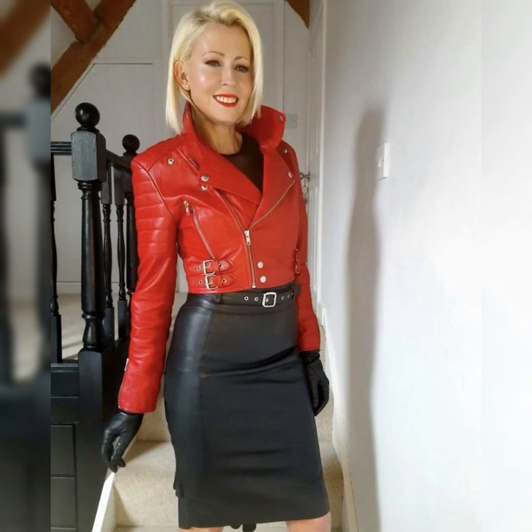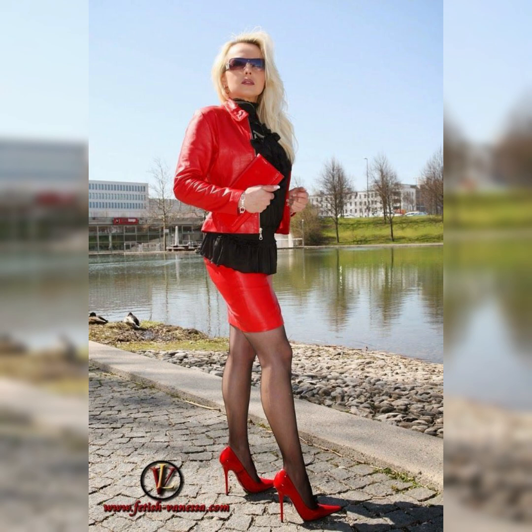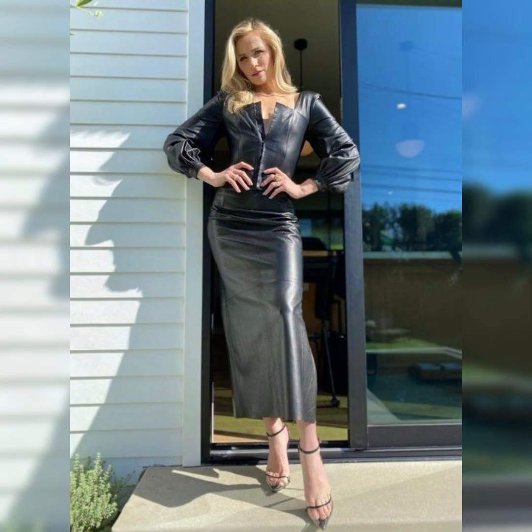All of these dress design ideas are so worthwhile and so amazing. Hopefully you like and enjoy all of these collections, and you can style these collections to make you look beautiful and elegant.